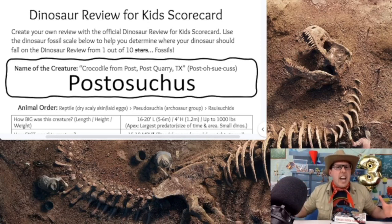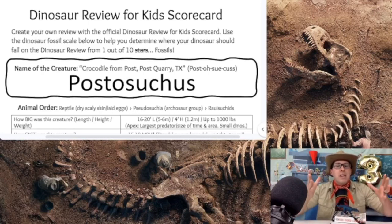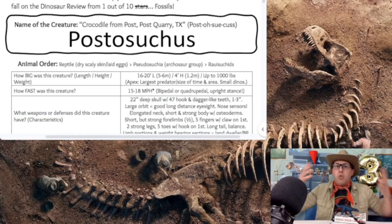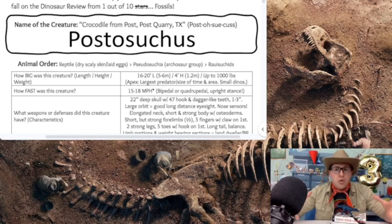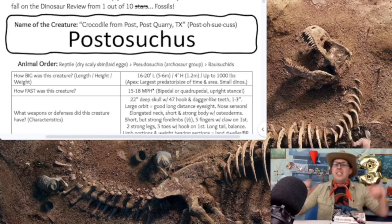What does the name Postosuchus mean? The Postosuchus means 'crocodile from Post' — from near the Post Quarry down in the state of Texas. Now, what kind of animal is this? We know it's not technically a real dinosaur, but it is a reptile — those dry, scaly-skinned creatures that lay eggs. The Postosuchus falls into the group of creatures called Pseudosuchia, which are the archosaur-type group, and then into the family called the Rauisuchids.